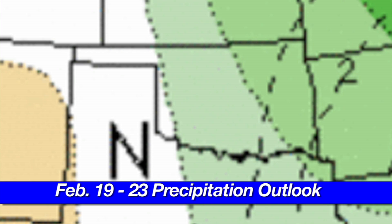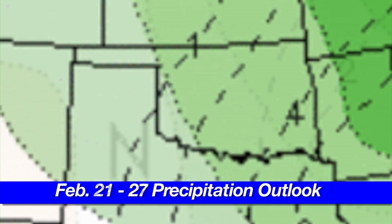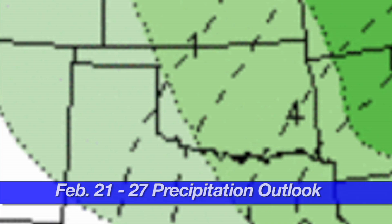Looking a little farther out from February 21st to the 27th, the chance of above-normal precipitation is predicted to be higher, with the majority of the state in the 40 to 50 probability range. While these forecasts don't indicate how much moisture above normal we might receive, it's encouraging to see chances for above-normal precipitation as we enter the final days of February. Thanks for watching, and we look forward to being with you again for another Mesonet Weather Report.